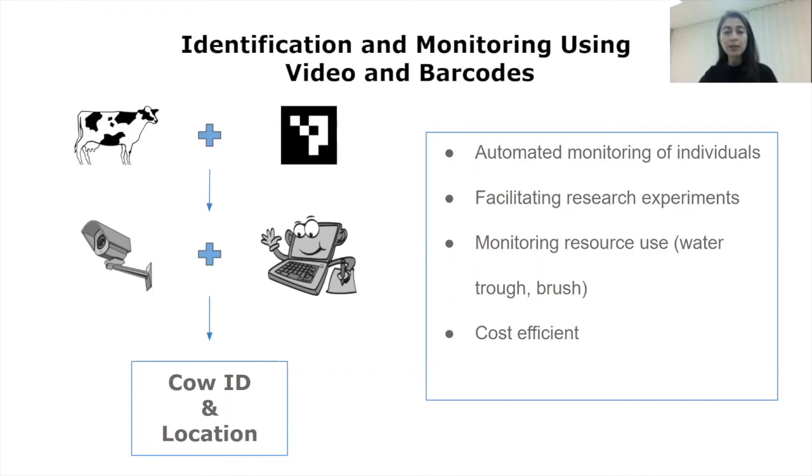And more importantly, it limits us to a reduced amount of data. With this method, we can automatically monitor the cows in a cost efficient way without any human observer. So it has great potential for facilitating research in animal welfare.